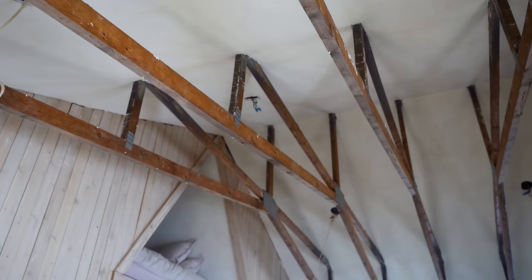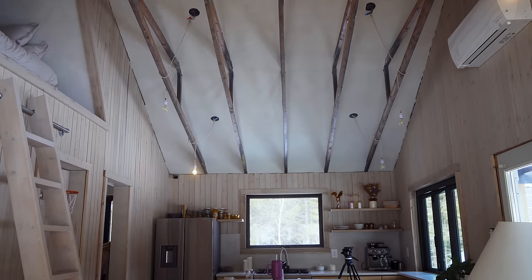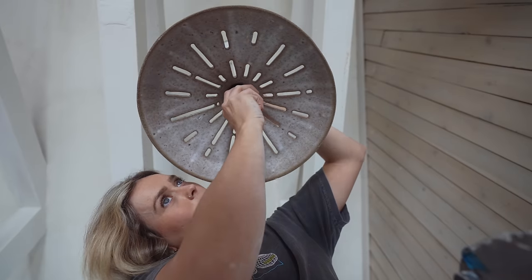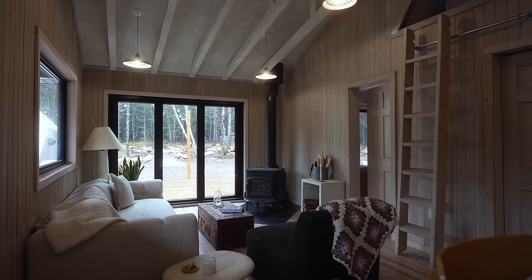This is our ceiling. We've been avoiding finishing it for over a year now, but this week we are going to completely finish the ceiling and the entire room.